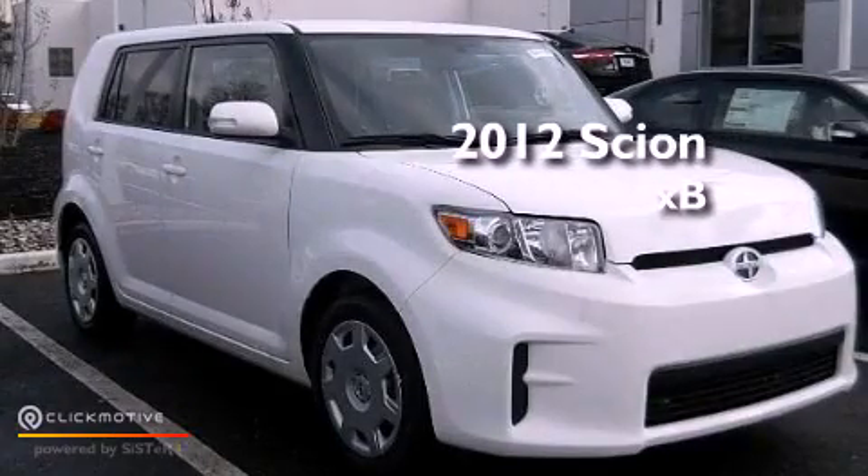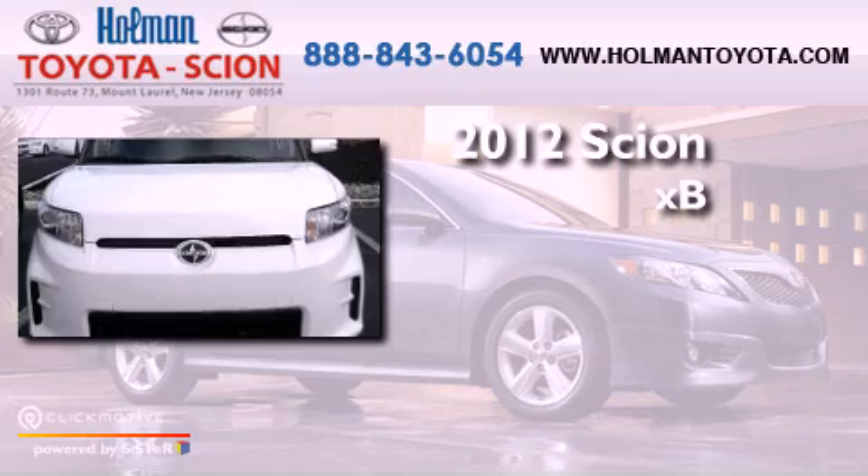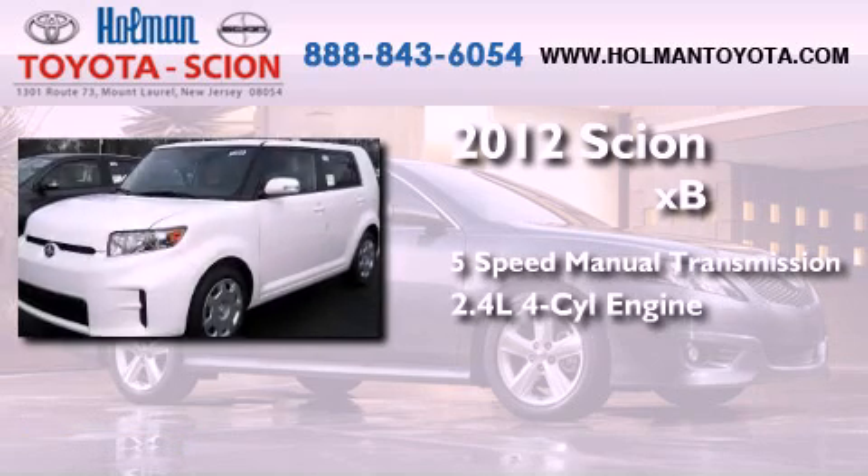This is a brand new 2012 Scion XB. This hatchback has a 5-speed manual transmission and an inline 4-cylinder engine.